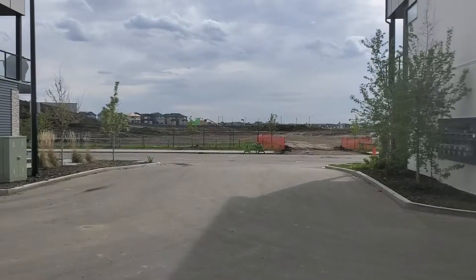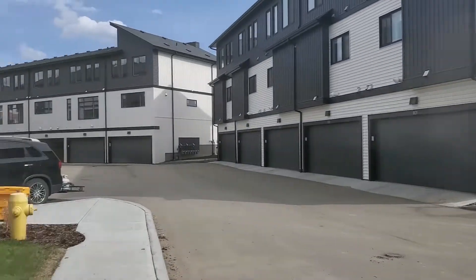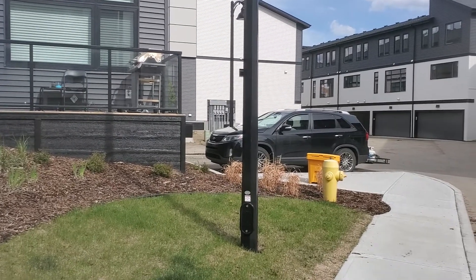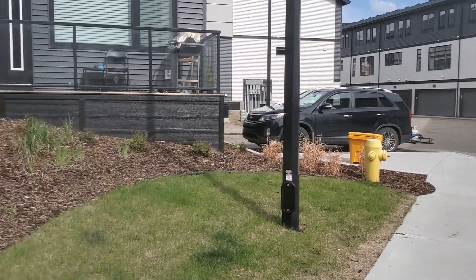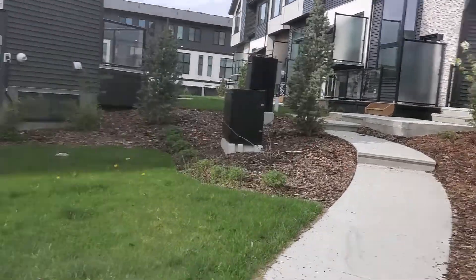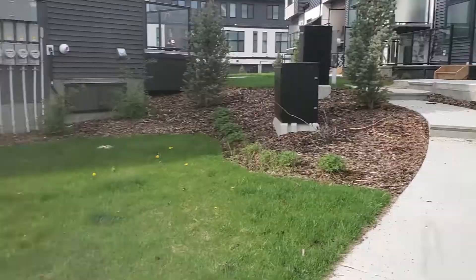Hey guys, Tony from availrentals.com — just have a quick walkthrough video of a three-bedroom townhouse here in the community of Keswick. It's still under construction. We'll show you around. It's 7 Block 1729, so you can park right where that Kia is, and it's unit number nine next to the mailboxes.